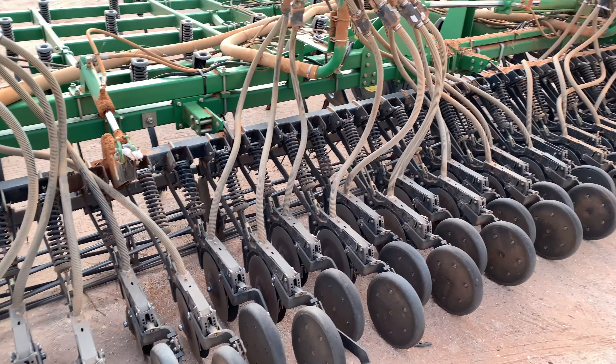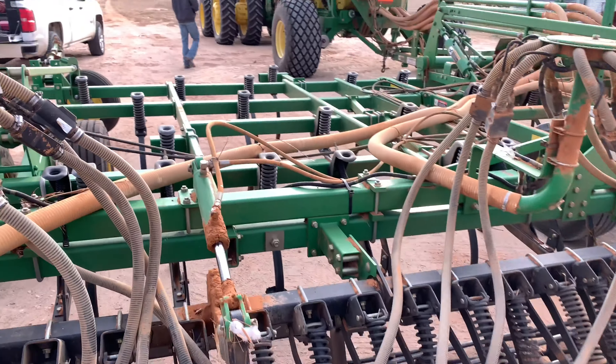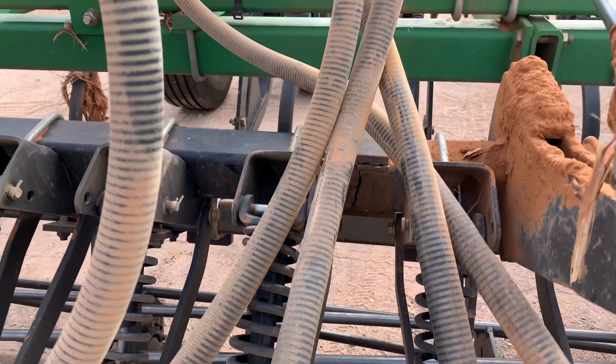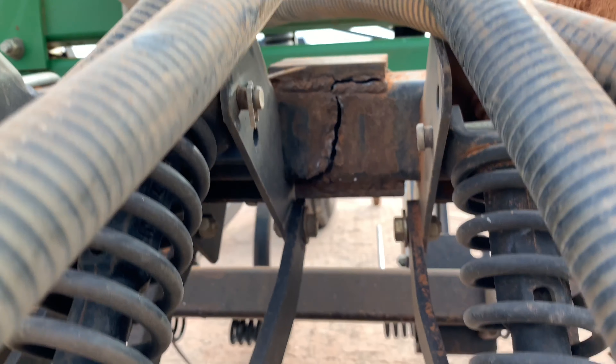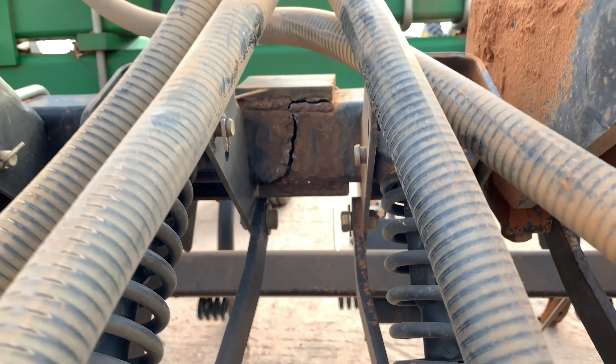That was actually kind of difficult filming and loading up that pallet all by myself, but got it loaded up, strapped down, and heading back to the field. I was just helping my cousin load up some more wrap on the stripper — he's gonna continue stripping cotton for the rest of the night. Now I need to go back to the other shop to hook on our welder trailer because my brother broke something on the air seeder.